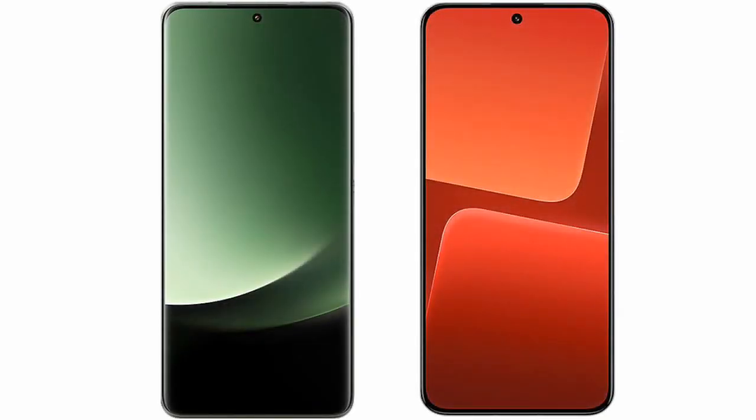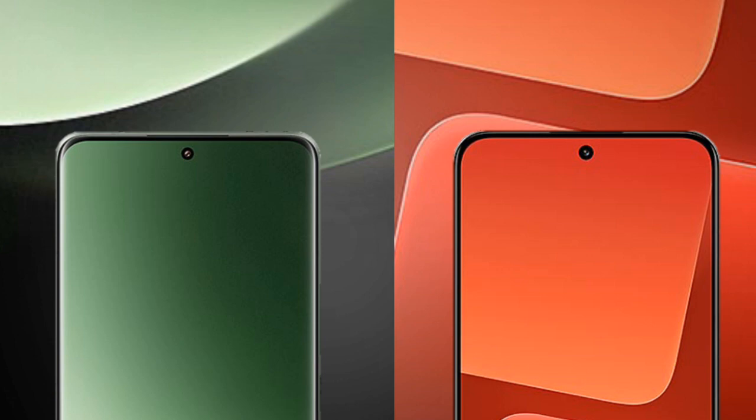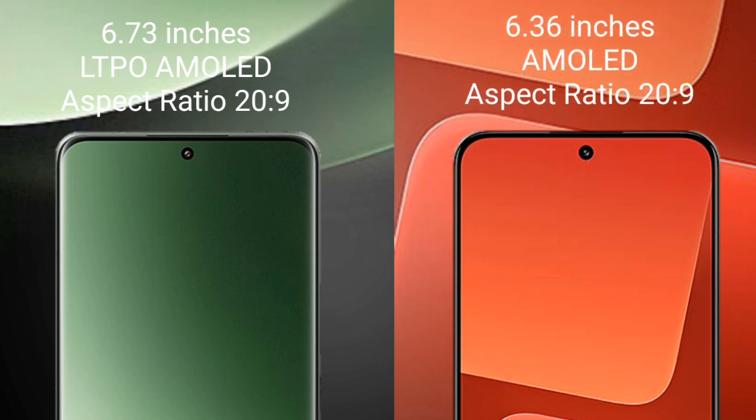I will compare the new Xiaomi 13 Ultra with Xiaomi 13. Xiaomi 13 Ultra comes with a 6.73 inches LTPO AMOLED display and aspect ratio 20 to 9. Xiaomi 13 comes with a 6.36 inches AMOLED display and aspect ratio 20 to 9.